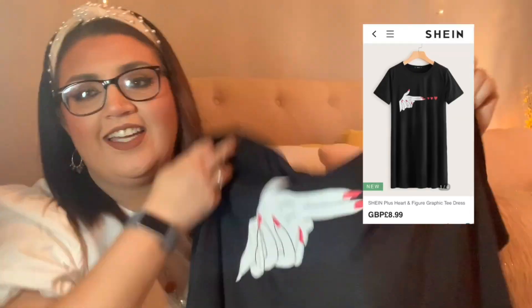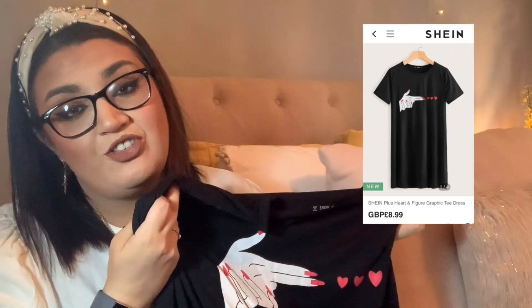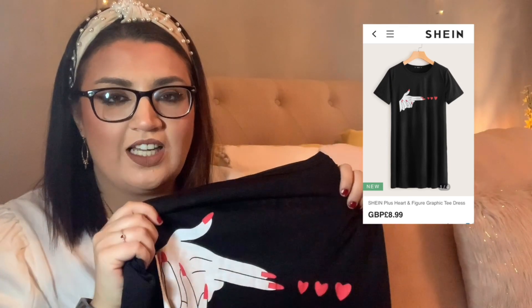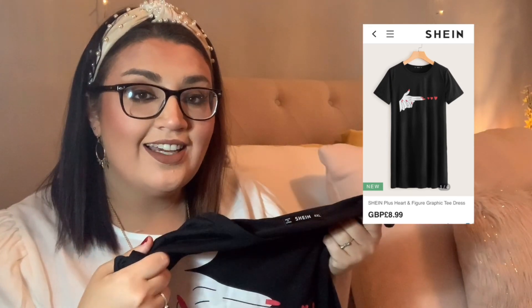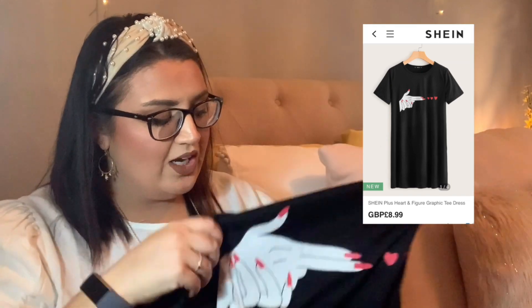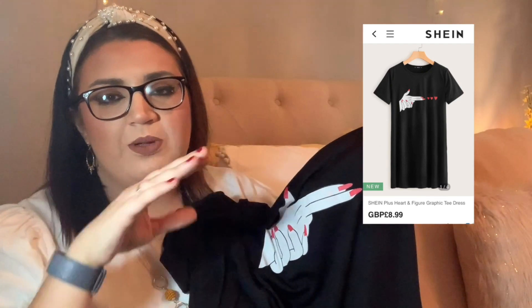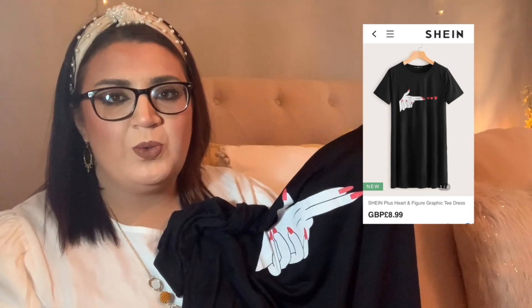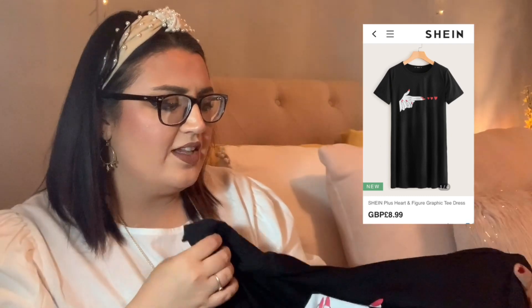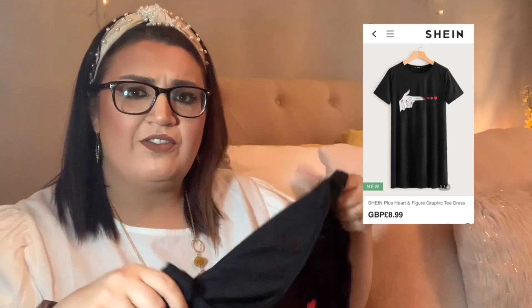I didn't even like the sleeves — I hated it. So, this is the item that I sized up on. This is a 3X and it's a T-shirt dress. I thought the design was really funky, and I thought with a denim jacket this would look really, really funky. For only £8.99 you can't go wrong. I'm also wondering whether you'd be able to wear this with a pair of boots, your hair curled, and some nice jewelry for a night out. I think that would look really funky.